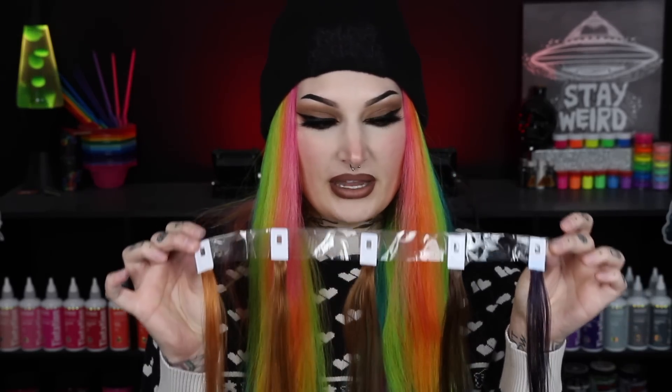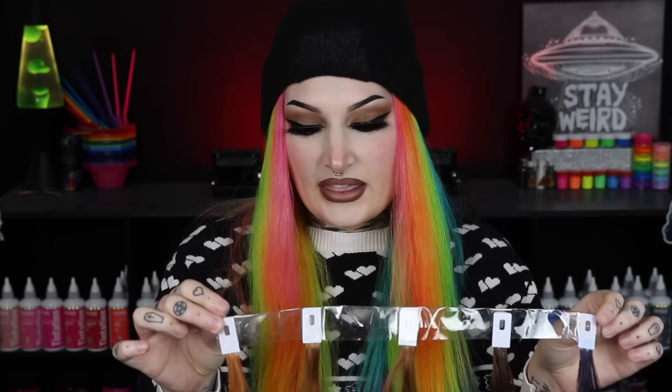Once the dye has processed I'll rinse it out to show you the finished colors, and then we're going to do color remover on half of the strand to see how easily they remove. We are back 30 minutes later. I just blow dried the swatches and I am amazed — they are absolutely stunning. They are prettier than I thought they would be, they are just gorgeous. Let me show you all of them.